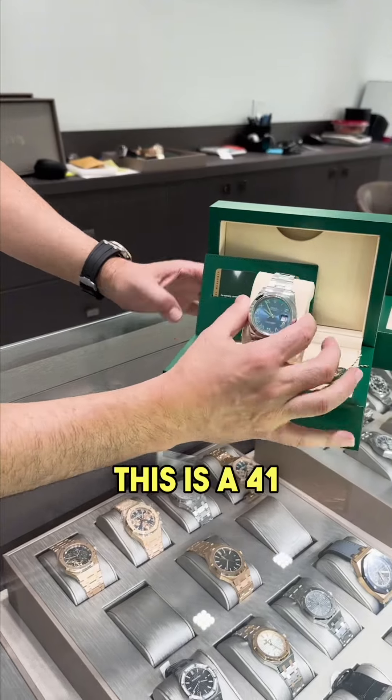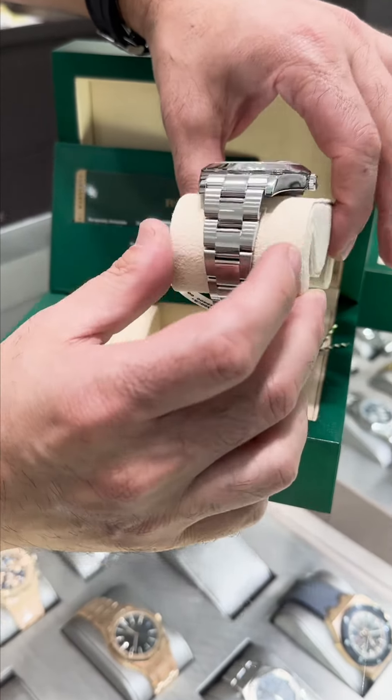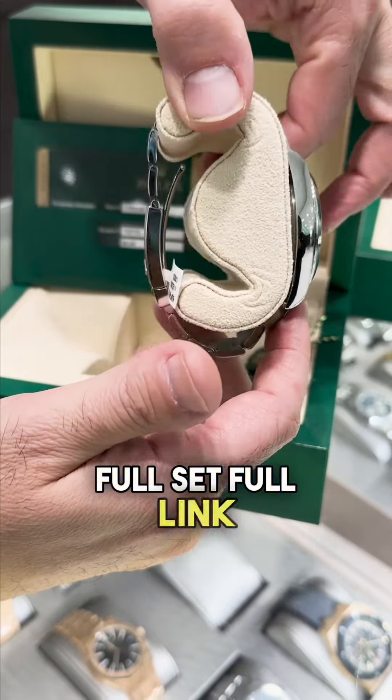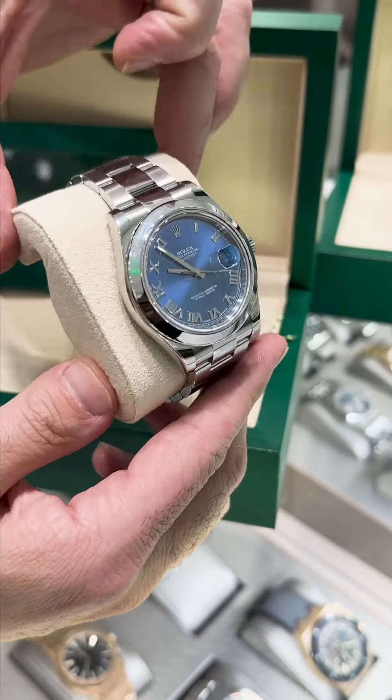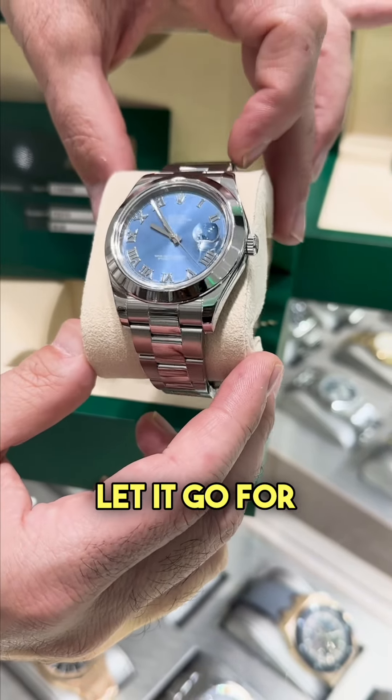We got another discontinued one here — this is a 41 millimeter, reference 116300, full set, full links, super condition. This one we're gonna let it go for $6,900.